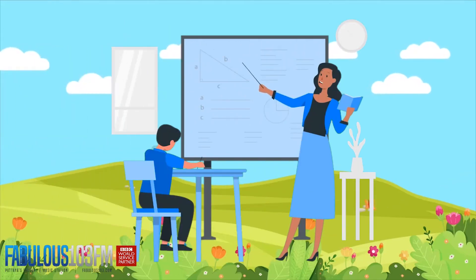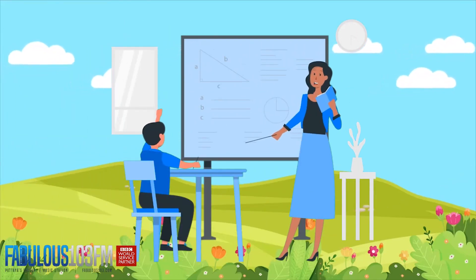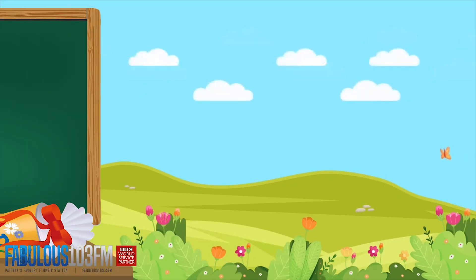It's afternoon, Dave. We're back again today with our midweek kids quiz. Got some new questions for you, but first of all, let's have a little look at those two questions I asked you yesterday.